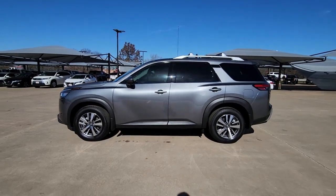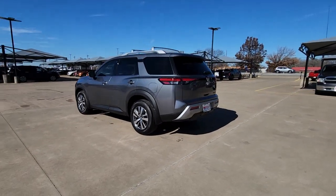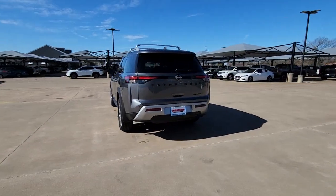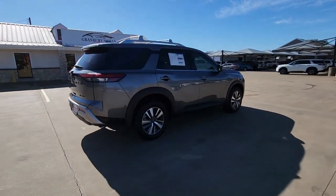Get acquainted with the 2023 Nissan Pathfinder. Here's a solid, smooth-riding Nissan Pathfinder — the family-oriented three-row crossover with impressive towing capacity and available all-wheel drive.